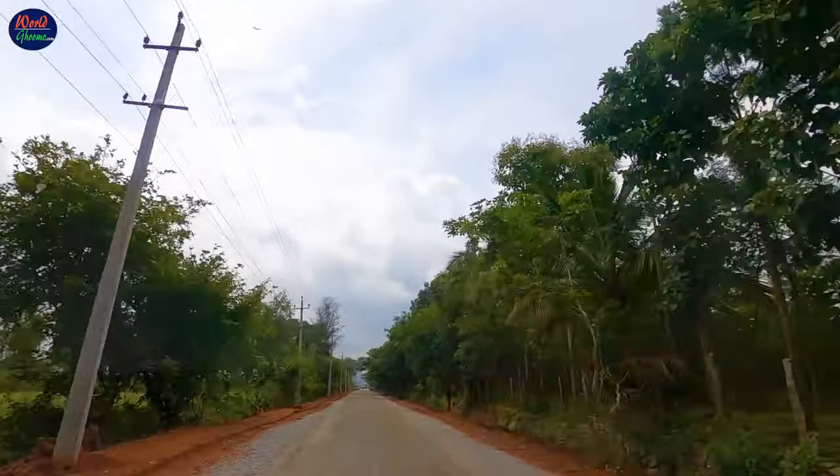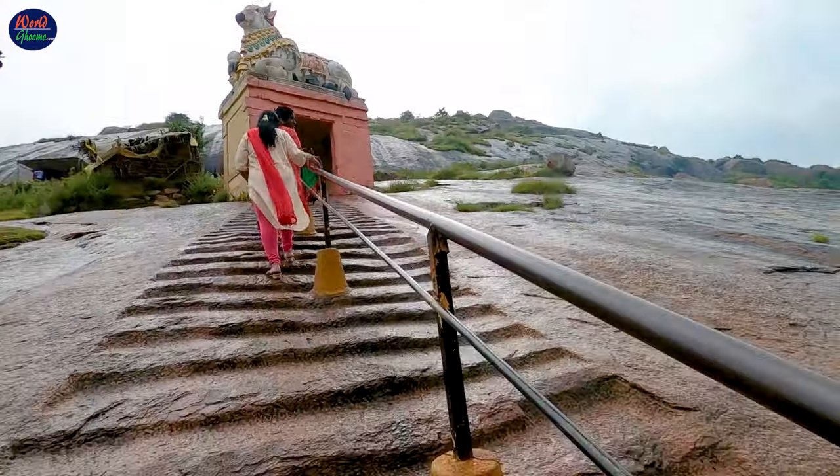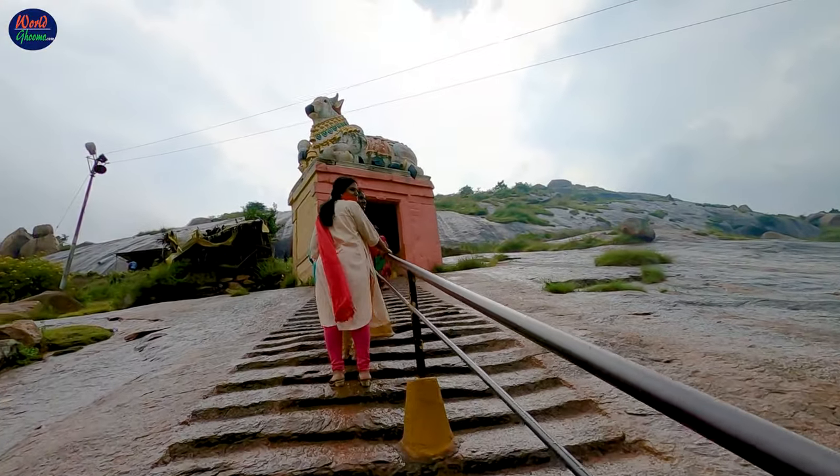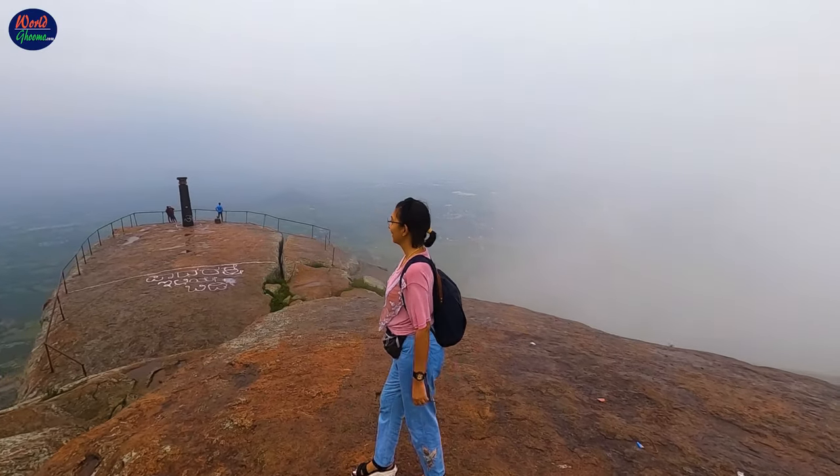60 km from Bangalore, on the way to Tumkur, lies a beautiful mountain peak that is a Hindu pilgrimage centre and a perfect spot for adventure seekers. We are talking about the Shiv Gange Hills.